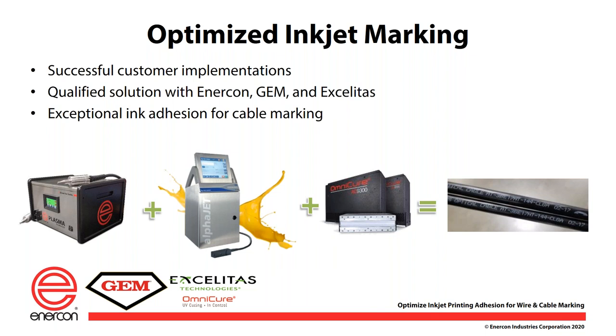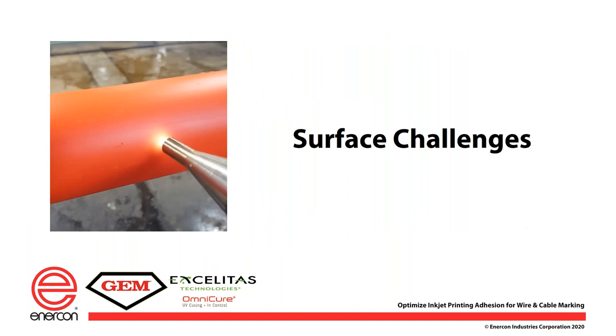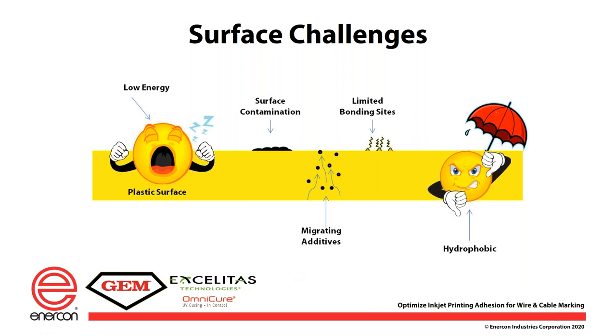I will turn it over to Wilson Lee, who will cover the importance of preparing a surface for adhesion. When we look at this application, one of the things that we see is that we have challenges with the surface itself. The implementation is not generally that difficult. The wire is moving by. We point the plasma or the flame at the target area that's going to be printed on, and that is the easy part. The hard part generally is the surface itself.